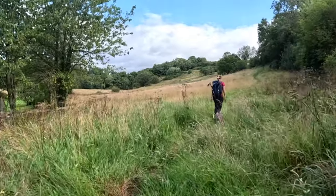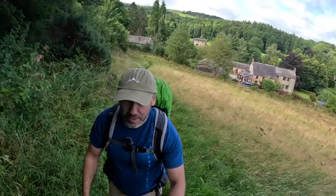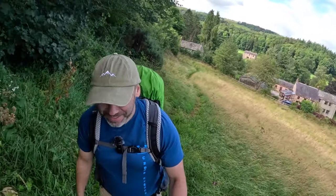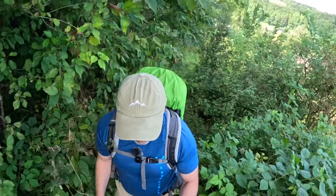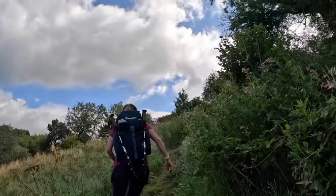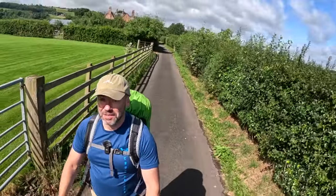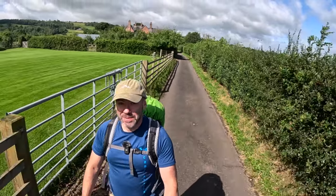We're up here, going our way to the church. It's a bit of a steep up, actually, just for a little bit. Looks like we're going up about 50 metres or something. We're heading down here to the church, nice easy path, getting to civilisation again.